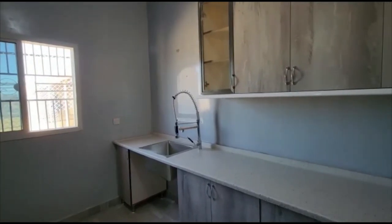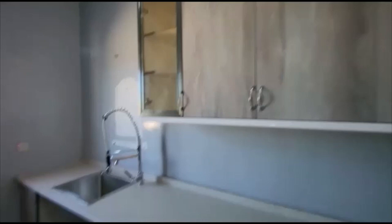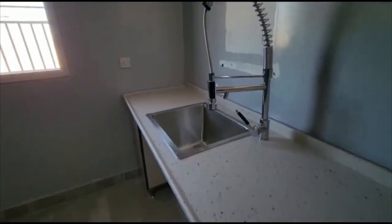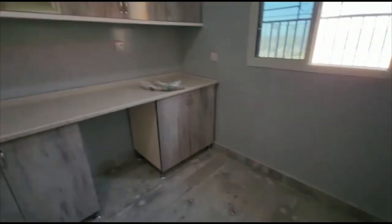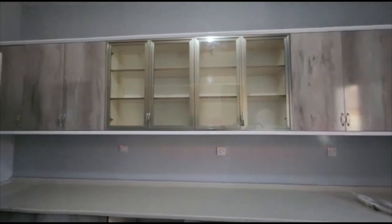This is the lab, and the storage units, and a good sink. We got the sink in from Kenya. Very nice, very nice lab.